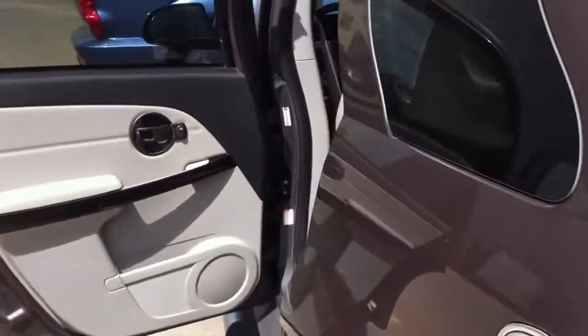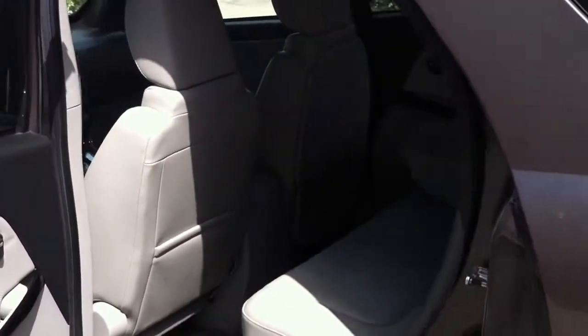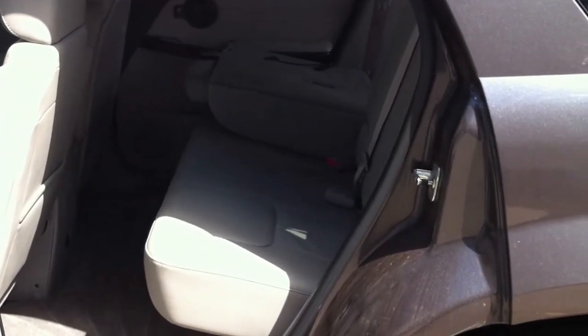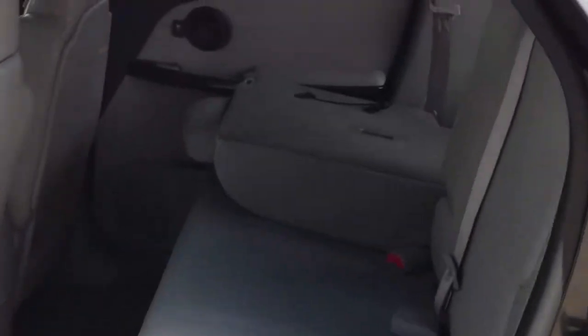Now we're going to walk over to the side here. Great space in the back. The seat rolls forward and back just in case you need more room. But let's take a seat on the inside.